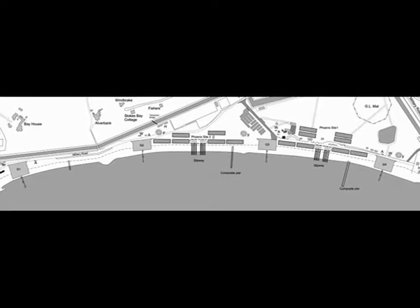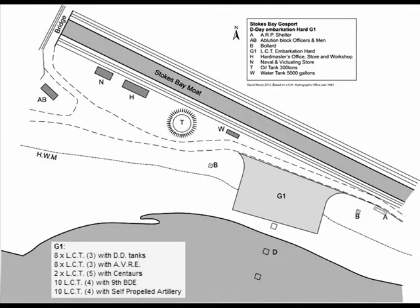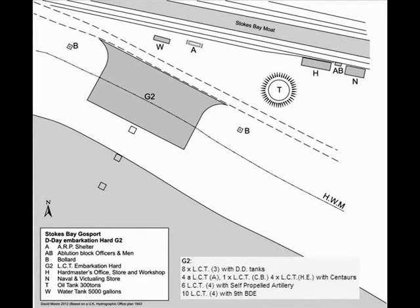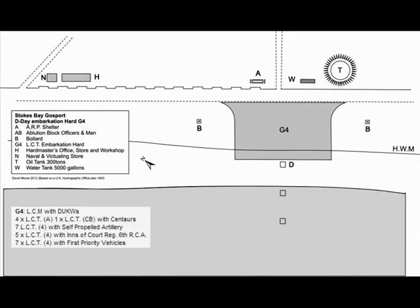Each hard consisted of a concrete approach which led to a sloping mat of flexible concrete blocks laid onto the beach, nicknamed 'chocolate blocks.' These were cast on the beach itself using concrete, sand and shingle, creating embarkation hards that allowed lorries and armoured vehicles to embark onto landing craft without getting bogged down. The hards also included a concrete landing ramp equipped with three steel-framed mooring points known as Dolphins to guide landing craft during loading and unloading.